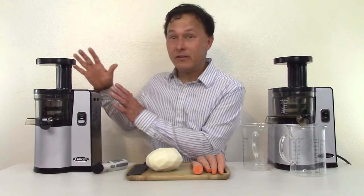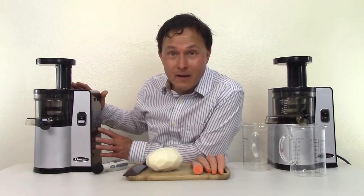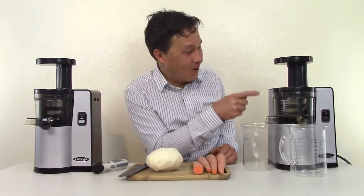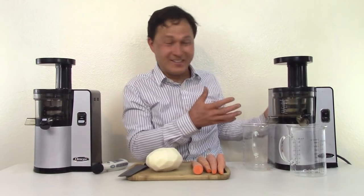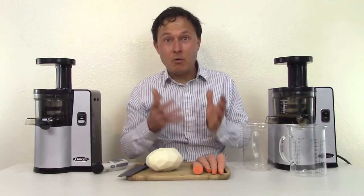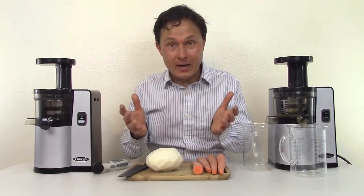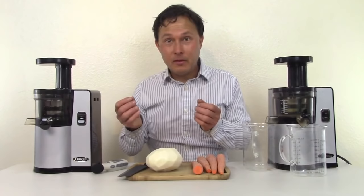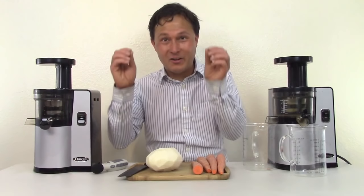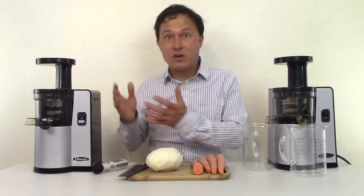In this case, what we have here is actually a return — we rarely get returns because we have mostly satisfied customers. This is the Omega VSJ843 that was just recently returned. My personal home unit is right beside it — you can see the juice stains on it from daily use. The customer said when she turned it on, it was louder than in my videos. I called her up, heard it, and it didn't sound quite normal. She shipped it back to the manufacturer, who sent her a new one — and then the same thing happened again. She returned it and said she was not happy with it.